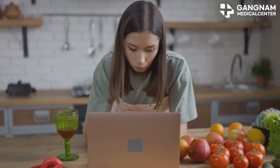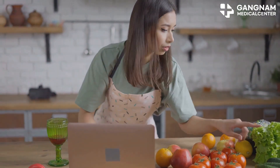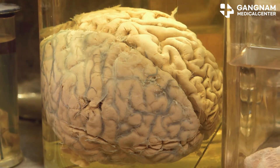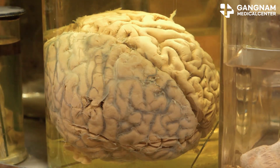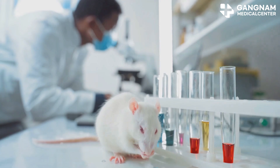But what if I told you that changing what you eat could help manage these symptoms? Let's dive into it. The ketogenic diet focuses on using fat as the main energy source, which generates ketone bodies. These ketone bodies do more than just fuel the brain — they also have antioxidant properties that can reduce inflammation and oxidative stress.